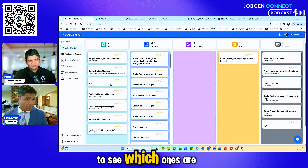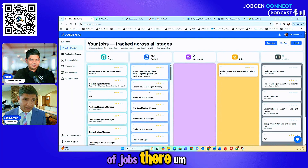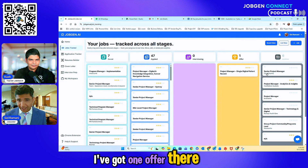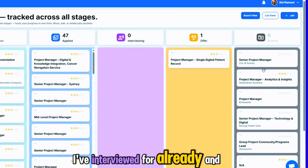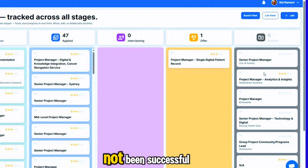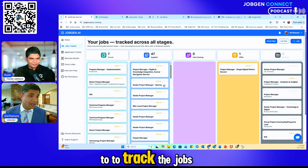You can start to see which ones have been saved. I've applied for a number of jobs, I've got one offer, and I've got all the ones that I've already interviewed for. The ones I haven't been successful with I've archived. It's a really easy way to track the jobs.